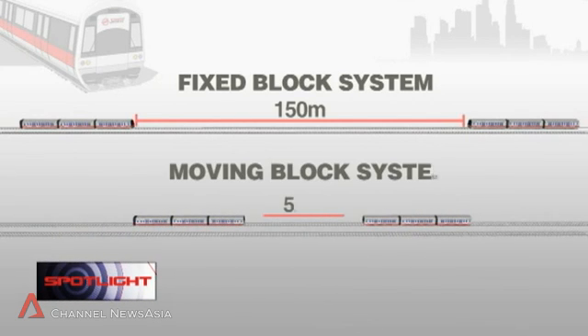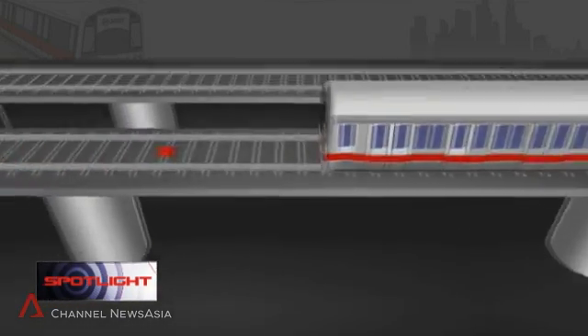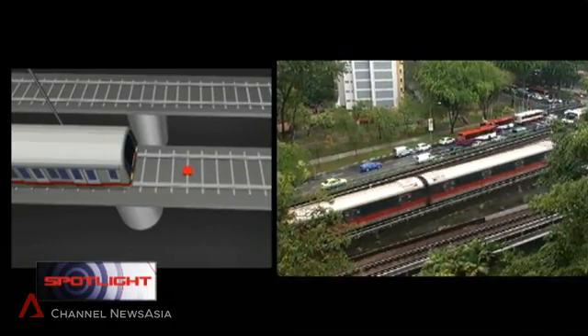The enhanced rail signalling uses a moving block system, also called communications-based train control. The new system can reduce the distance to a minimum of 50 metres. This is possible as the technology can determine the location and speed of the train at any time, thereby allowing trains to run closer to each other.